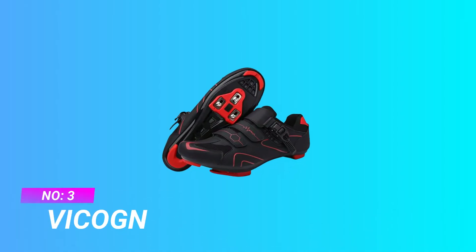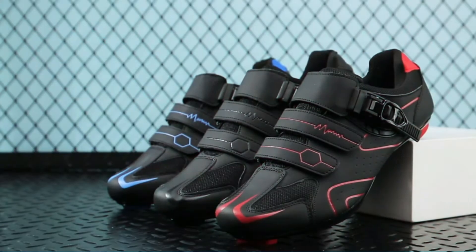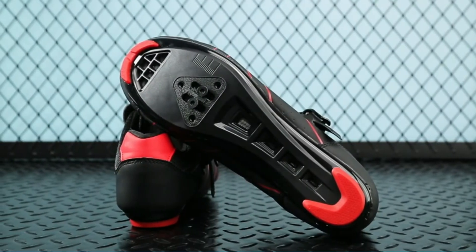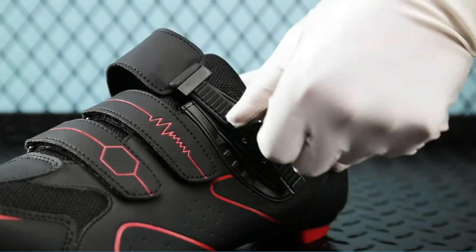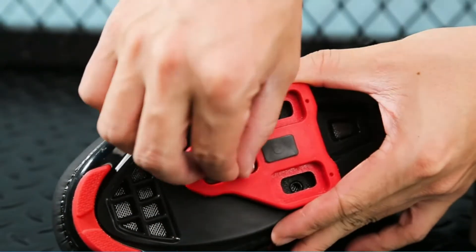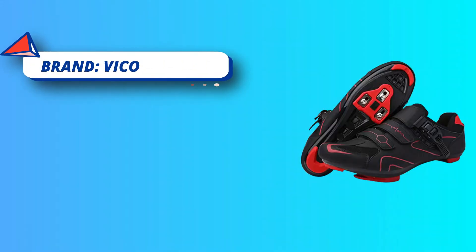Number three: Vicog SPD cycling shoes for wide feet. This package includes a pair of cycling shoes for men and women, plus a pair of Look Delta cleats compatible with the Peloton bike, so you won't have to pay extra for cleats. The two-bolt and three-bolt sole design is compatible with most cleat types, including Look Delta, Peloton, Shimano SPD, SPD-R, and SPD-SL.